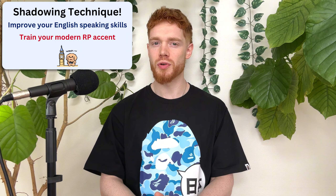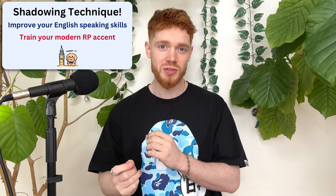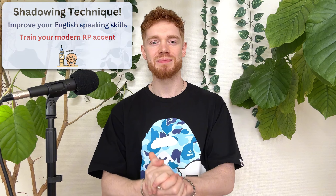Hello everyone, my name is Dylan and welcome to another interactive speaking exercise. So how does it work? Well, today we are going to be using the shadowing technique to help you improve your British English speaking skills, whilst helping you to train your modern RP accent.